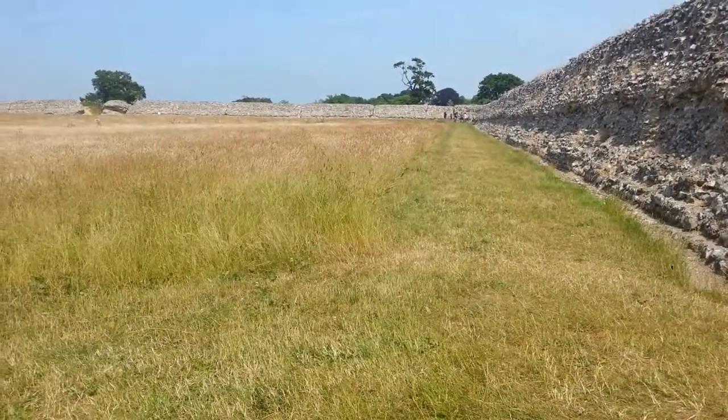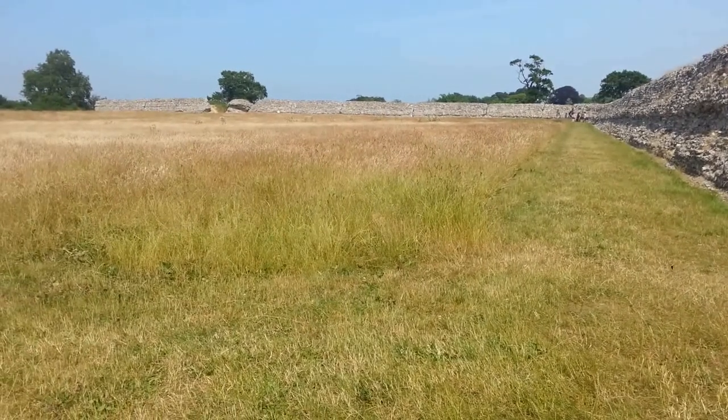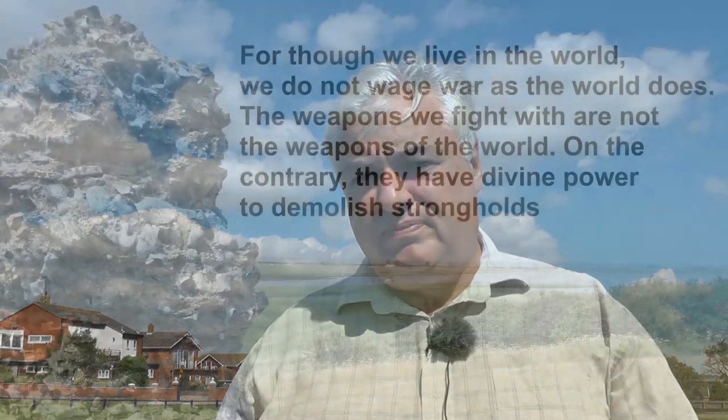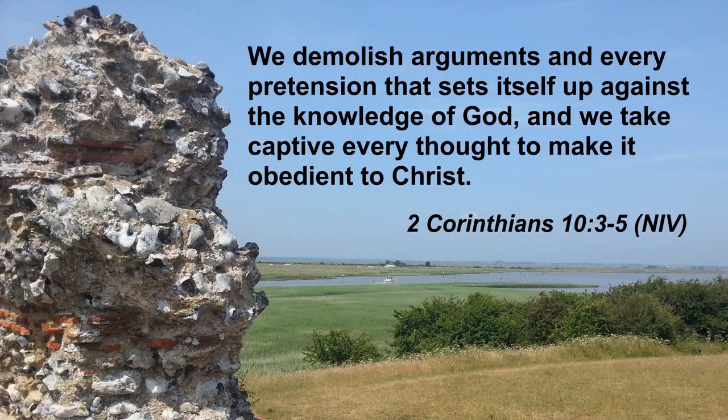But Walton Castle was no match for the power of the sea. It reminds me of some verses in the Bible written by the Apostle Paul which say: 'For though we live in the world, we do not wage war as the world does. The weapons we fight with are not the weapons of the world. On the contrary, they have divine power to demolish strongholds. We demolish arguments and every pretension that sets itself up against the knowledge of God, and we take captive every thought to make it obedient to Christ.'